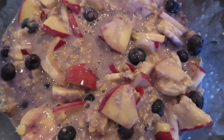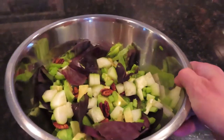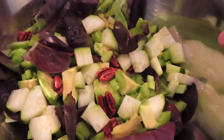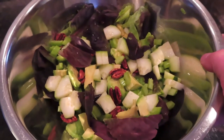After the oatmeal, at about 6 o'clock, I had a large salad. It had celery, cucumber, avocado, and pecans — a nice salad to get some greens in there.